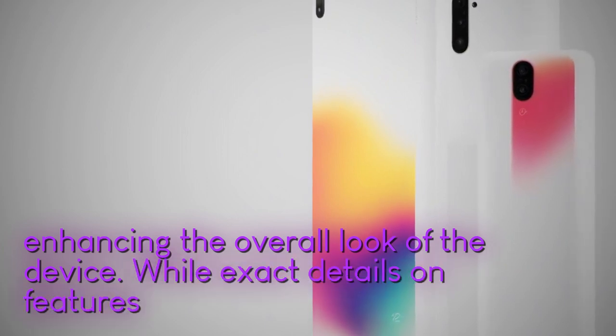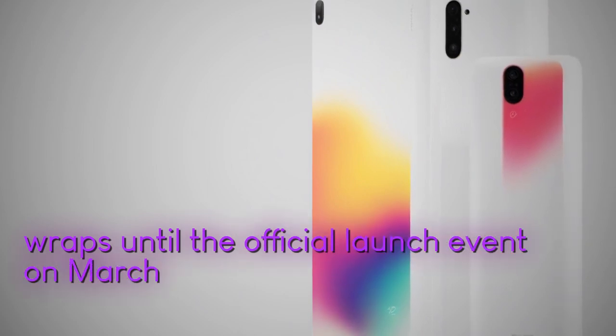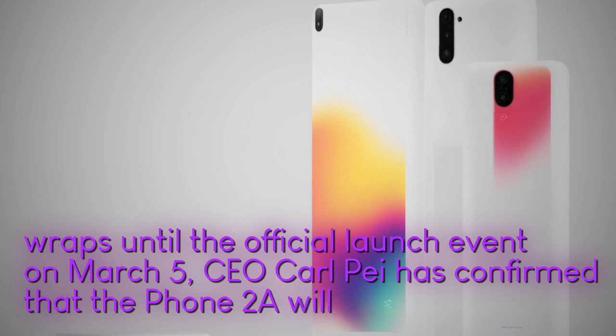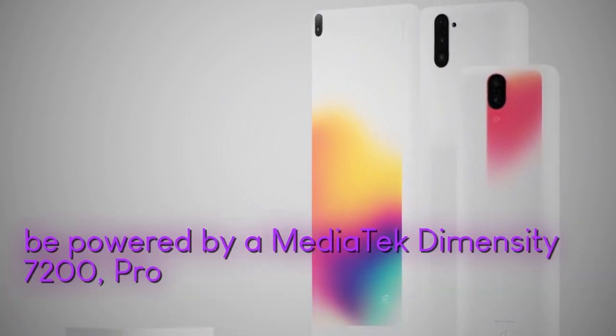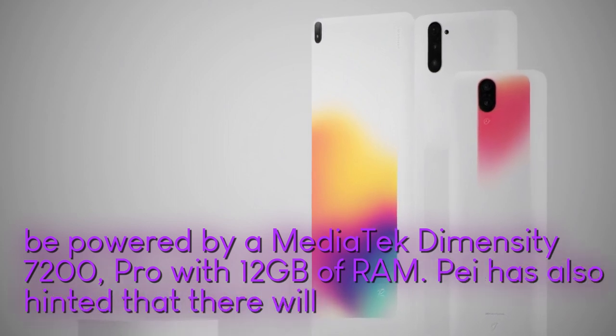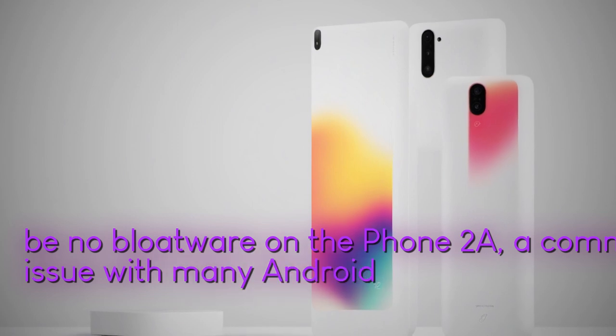While exact details on features and specs remain under wraps until the official launch event on March 5, CEO Carl Pei has confirmed that the Phone 2A will be powered by a MediaTek Dimensity 7200 Pro with 12GB of RAM. Pei has also hinted that there will be no bloatware on the Phone 2A, a common issue with many Android phones.